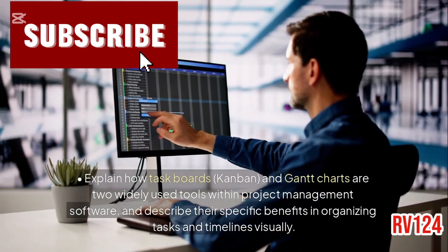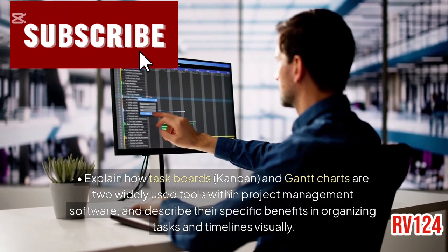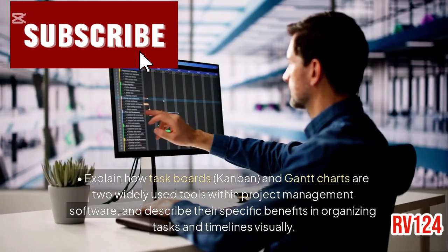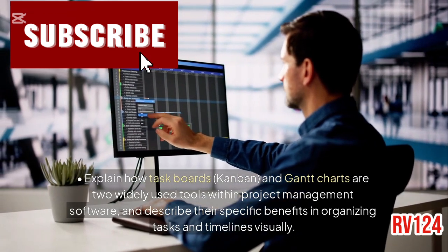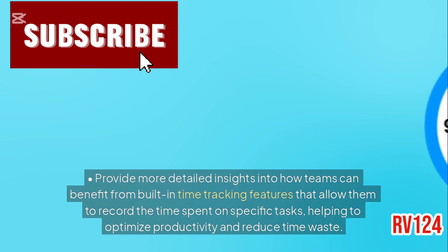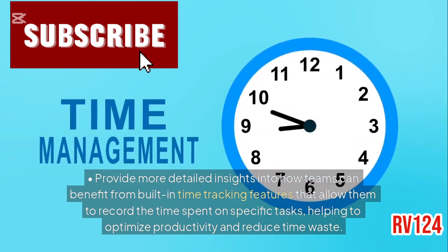Explain how task boards, Kanban, and Gantt charts are two widely used tools within project management software, and describe their specific benefits in organizing tasks and timelines visually. Time tracking and scheduling: provide more detailed insights into how teams can benefit from built-in time tracking features that allow them to record the time spent on specific tasks, helping to optimize productivity and reduce time waste.